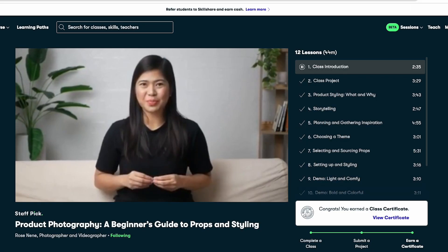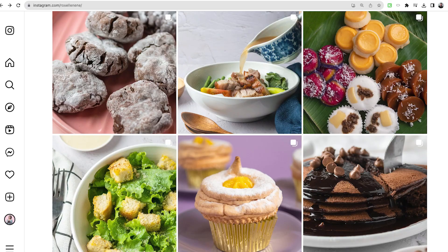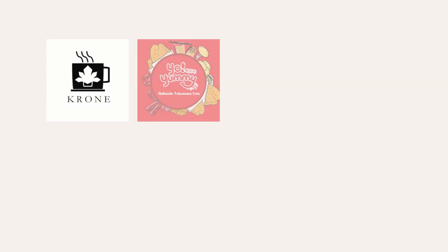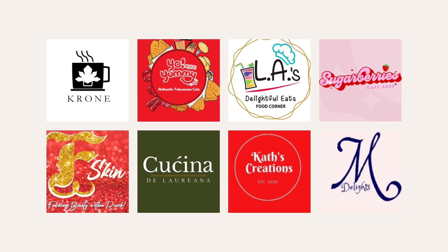Hi, it's Rose here again, your online buddy passionate about sharing food and product photography tips. Teaching is my true love, but I'm also on a mission to empower small businesses with eye-catching food photos that boost sales and online presence. Throughout my journey, I've collaborated with some amazing local brands. Now, going back to the best places to get props.